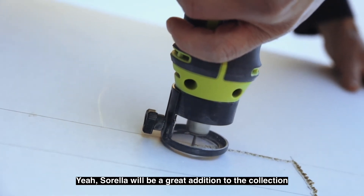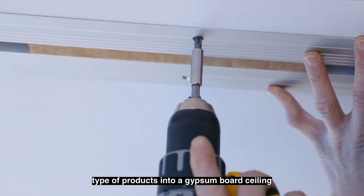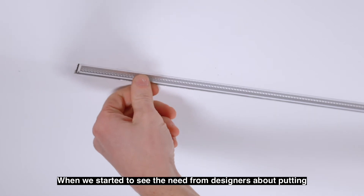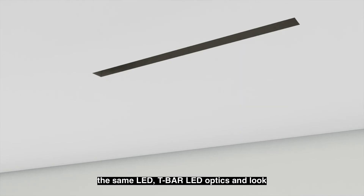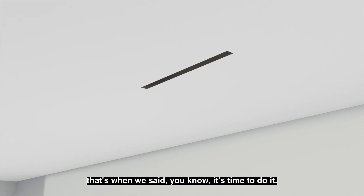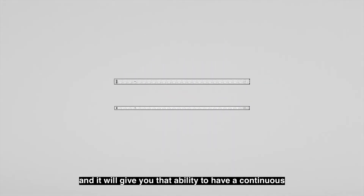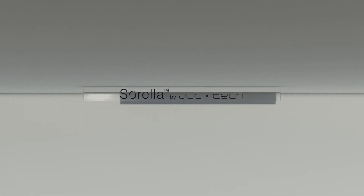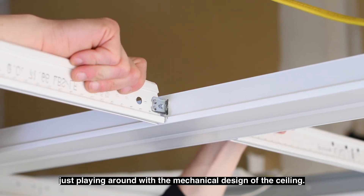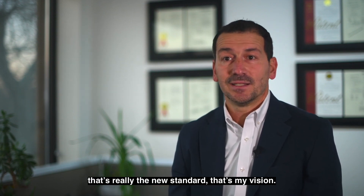Sorella will be a great addition to the collection. It will give us the ability to use T-Bar LED type of products into a gypsum board ceiling — it's almost a natural transition. When we started to see the need from designers about putting the same LED T-Bar LED optics and look into the transition of the gypsum board ceiling, that's when we said it's time to do it. It's going to be a great addition and will give you the ability to have a continuous design look with our product. We now have a way to do architectural designs, playing around with the mechanical design of the ceiling — changing cross members into lighting products. I think that's fun, and I think that's really the new standard. That's my vision.